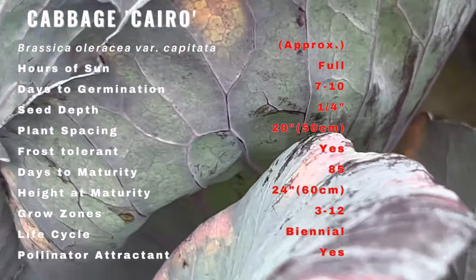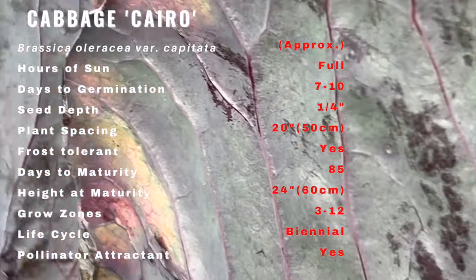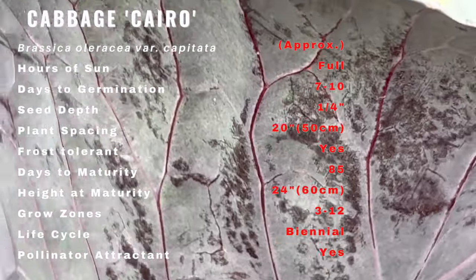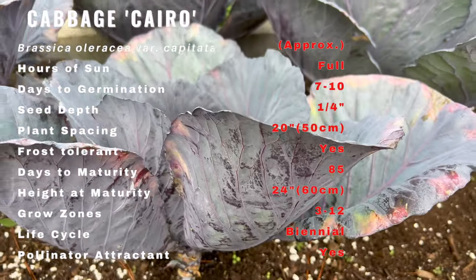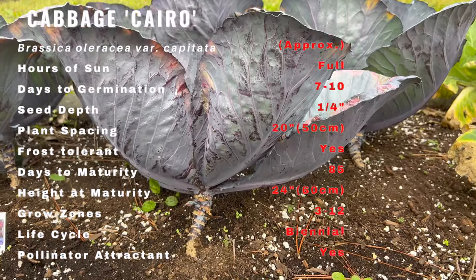Cairo is a uniform dense red for summer and fall production. This is the darkest and roundest fresh market red cabbage available. Cairo has great yields and is good for short-term storage, and is very uniform in head size and maturity.